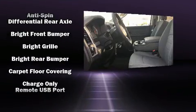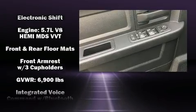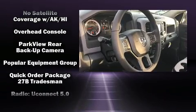Safety equipment has been integrated throughout, including dual front impact airbags, front side impact airbags, traction control, brake assist, ignition disabling, and four-wheel disc brakes with ABS.